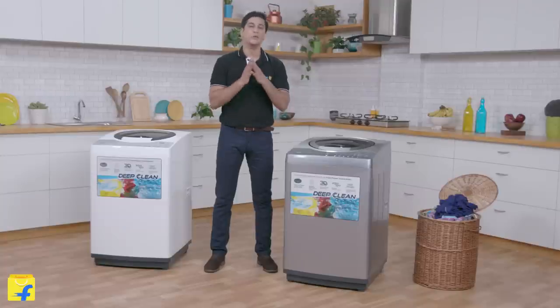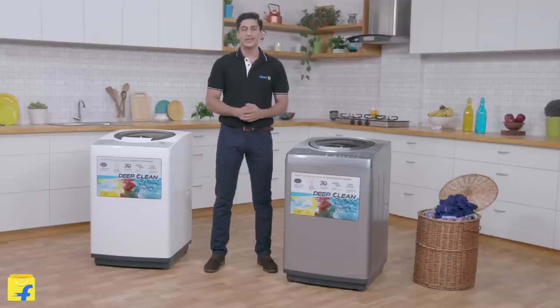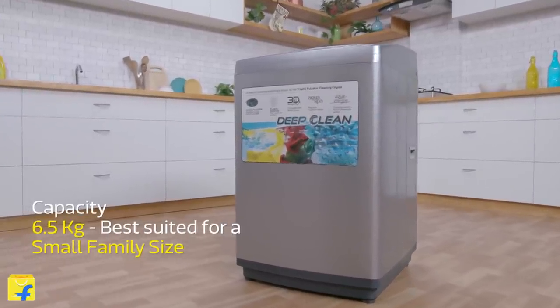Hey all, I am Vishwa and welcome to Flipkart.com. Today we are going to check out the all-new IFB top-loading TL-RDS and RDW Aqua washing machines. These are 6.5kg washing machines perfectly suited for small Indian families.